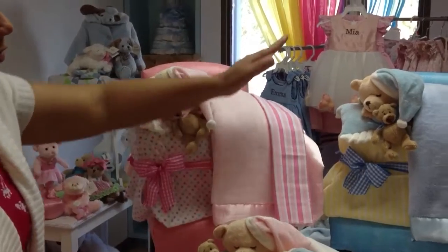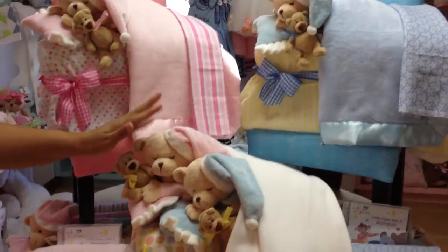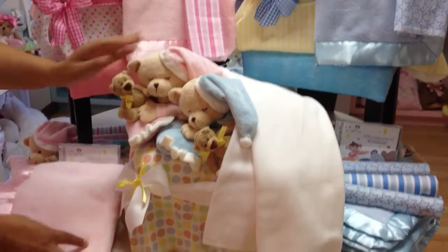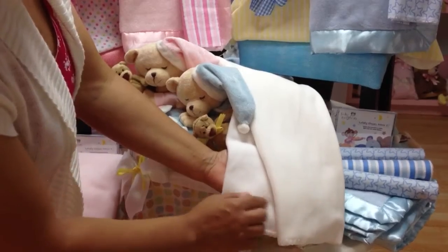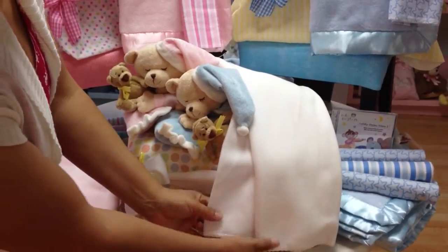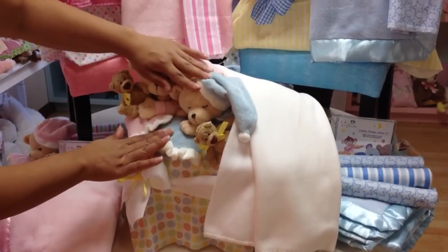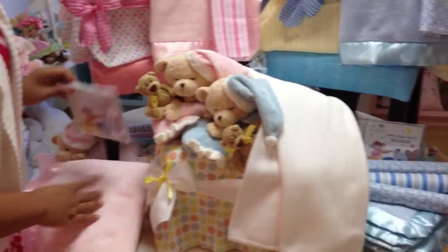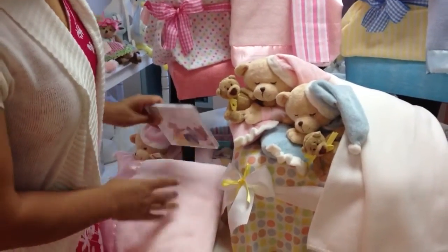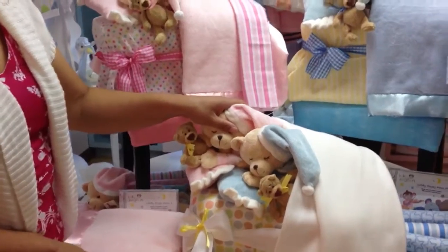Also we have our baby boy version and our twins or triplets version. The twins and triplets gift comes with two fleece blankets that can have the baby's name embroidered right here on the blankets, two mini bears, two bear rattles, three receiving blankets, and a lullaby CD. And all of this comes wrapped in tulle with a matching bow and personalized ribbon.